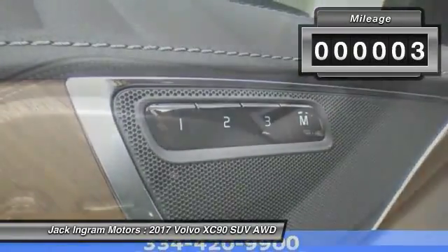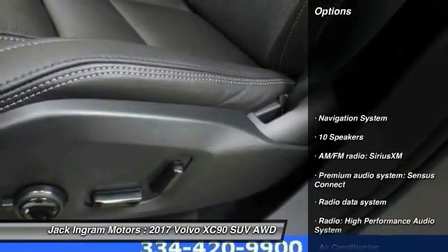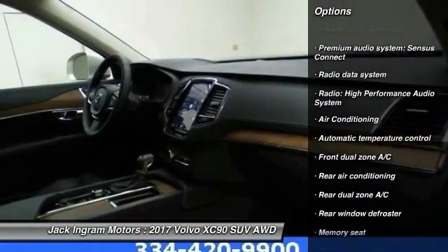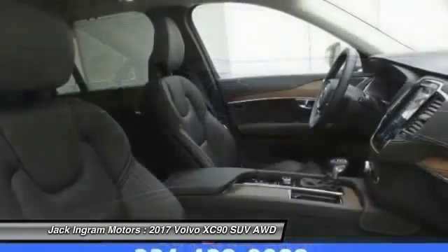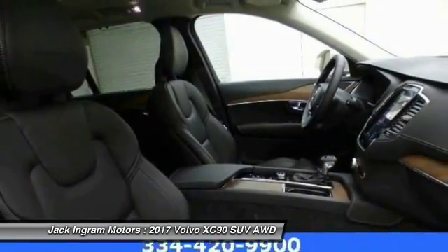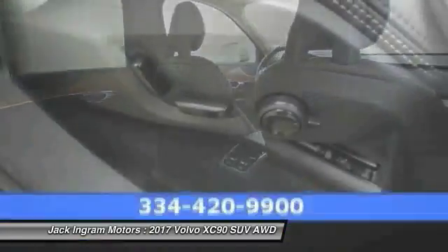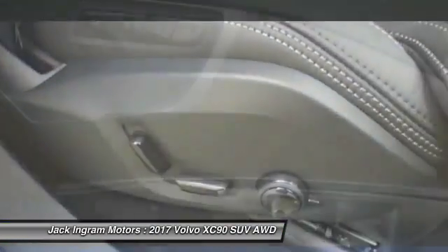This vehicle has less than 100 miles. Here are some of this vehicle's great options: traction control, power passenger seat, navigation system, dual airbags, air conditioning, power steering, four-wheel disc brakes, center armrest, rear window defroster, and electronic stability control.